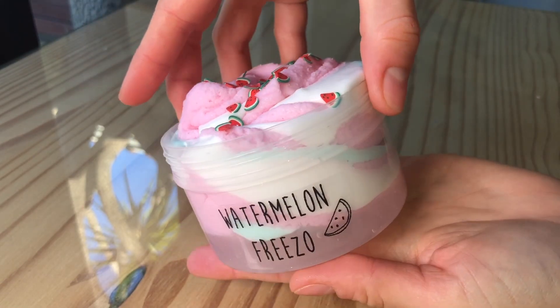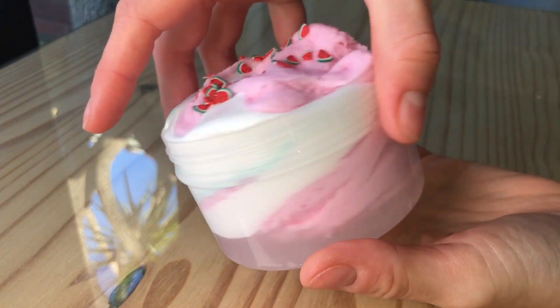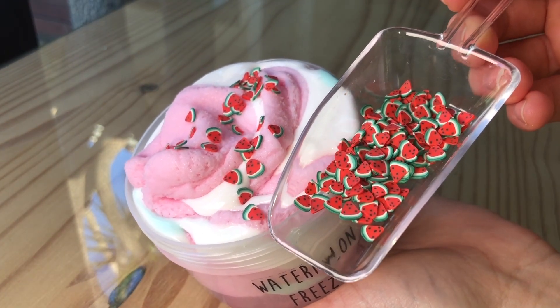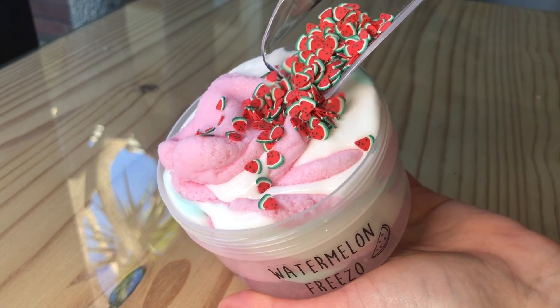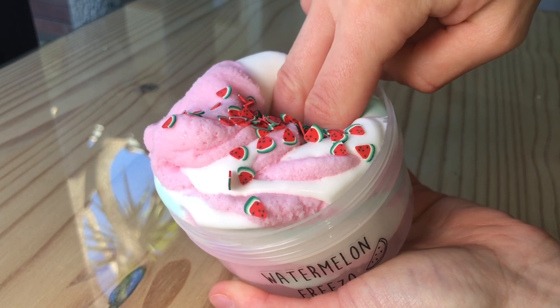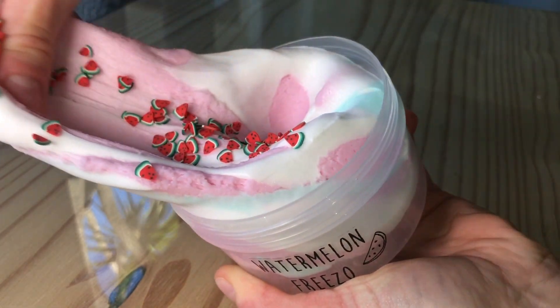Next we have Watermelon Friso and I'm so excited about this slime. It's a layered slime with light pink jelly slime at the bottom, topped with a beautiful swirl of green and white clay slime with pink icing slime. It's topped with adorable little watermelon femo slices and it's scented like watermelon candy.